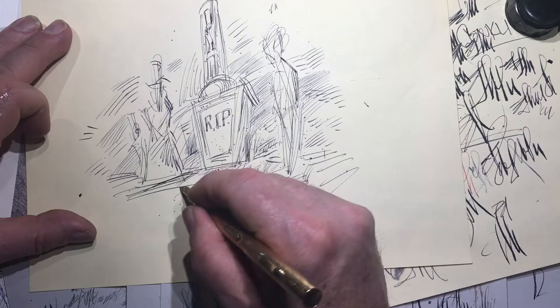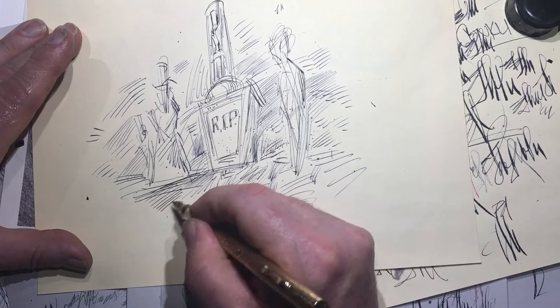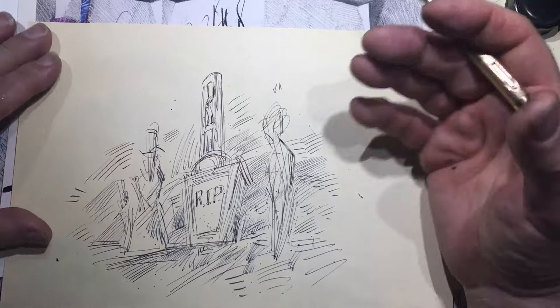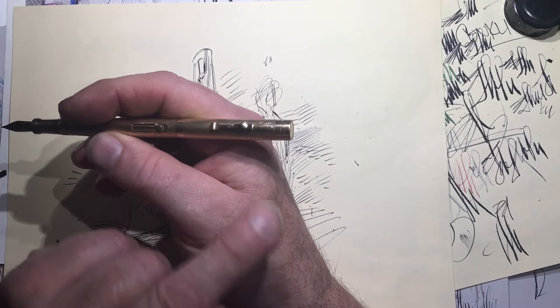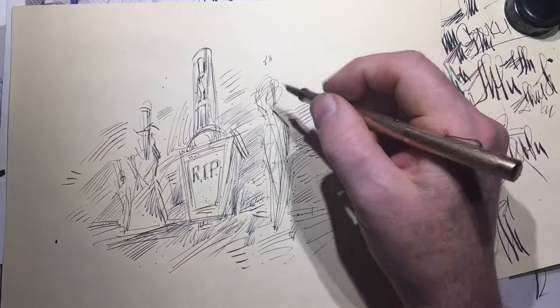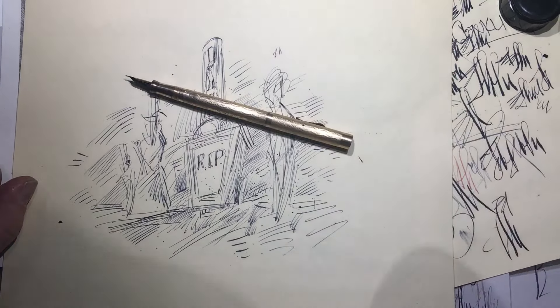But most of the time I do not misplace pens — they're somewhere in my house. So maybe this cap, or its twin, is in my house somewhere. The end.